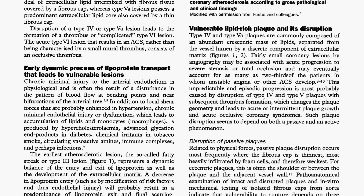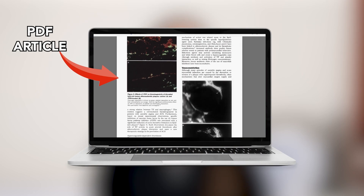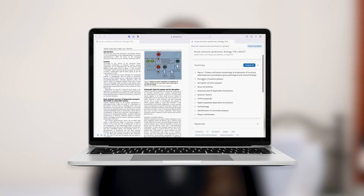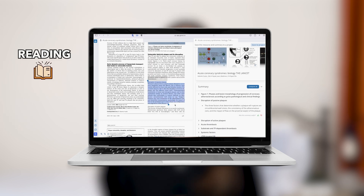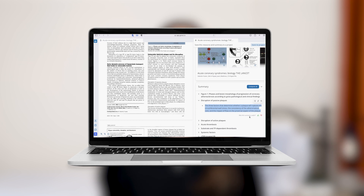If you have ever gone to read a paper or a journal, you know that they are super information dense, difficult to read and difficult to comprehend. Genie helps with this by using AI technology to turn any PDF article or web page into a series of bullet points that are a lot easier to understand. This way you can save so much time on reading and research, be more productive and hopefully get your essay done more quickly.